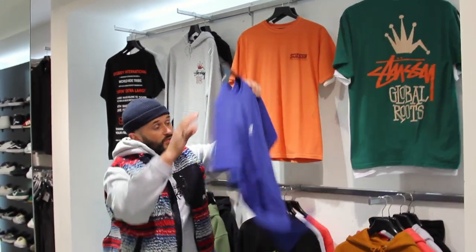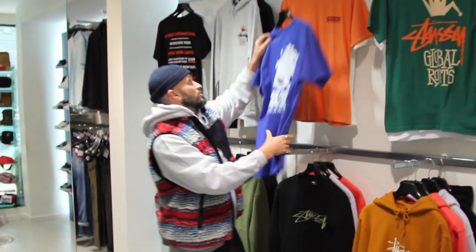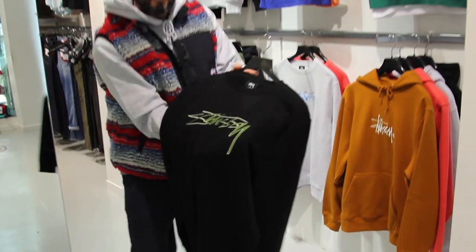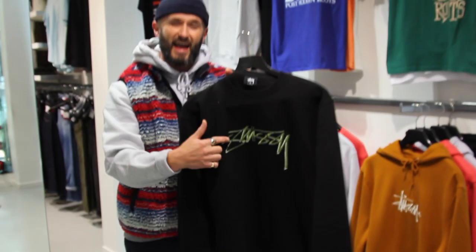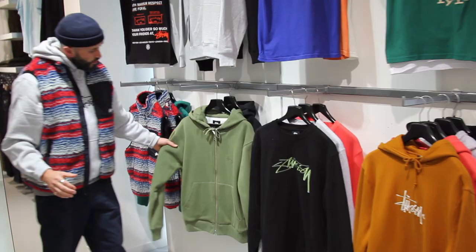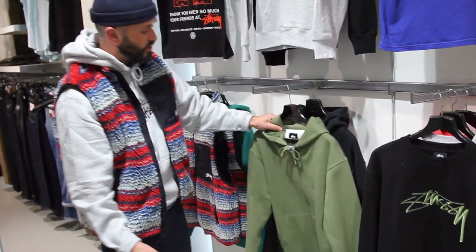Got the pigment dye range — anybody that's had a pigment dye t-shirt knows it's a few extra quid but it's pre-washed with a completely different feel on the yarn. Really nice, three cool colours. There's also a nice embroidered hoodie — I think it's a slightly more old school Stussy tag. Got that in grey and pink. And a real nice pile lined hoodie with a double zip hood feature, available in two colours.